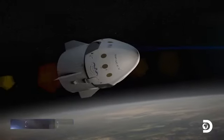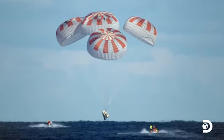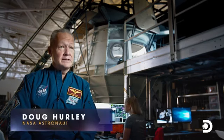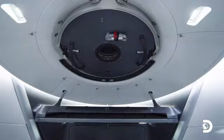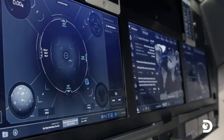The Dragon spacecraft that we'll be using to carry astronauts to the space station and bring them home is really a 21st century spaceship. My first impression of the inside of Crew Dragon — I was amazed. It's obviously a modern space vehicle. It's a very sleek design inside, very comfortable.